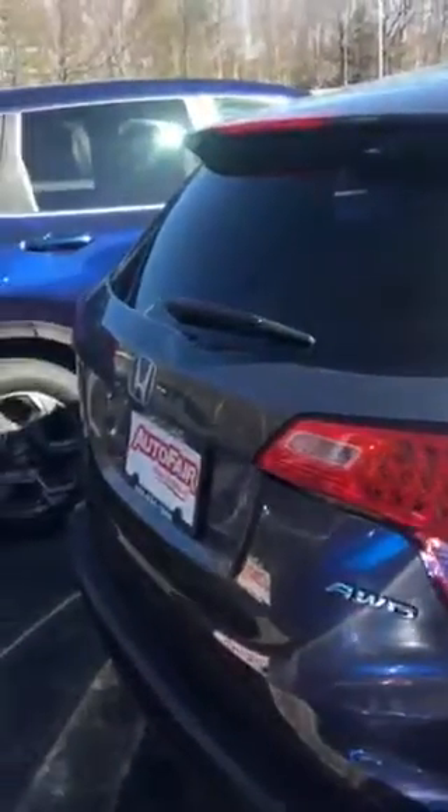Good morning, Gail. This is Lisa at AutoFair Honda. We just spoke this morning. I told you I was going to give you a video of the HRV EX. This is the one that was the stock tag that was on the inquiry that you put in.